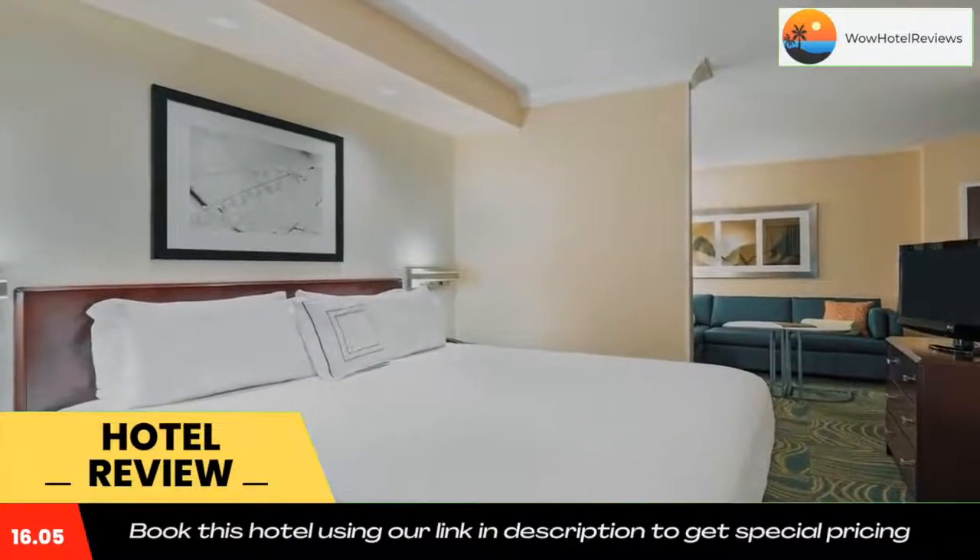The market, open 24/7, stocks a selection of snacks and beverages. The Sweet Seasons breakfast buffet is open each morning and includes takeaway options. Guests can use the Spring Hill Suites Fort Myers business center and enjoy free access to the gym.